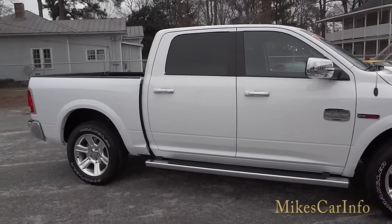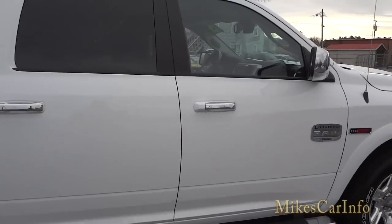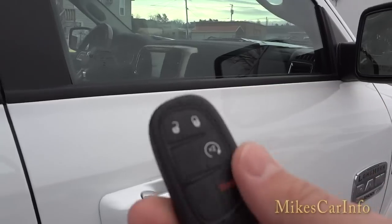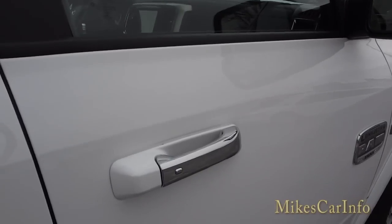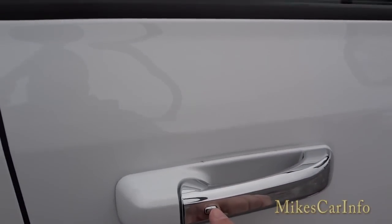It has the side steps already installed. It does have a proximity key, so I'm going to put the key in my pocket — it has to be locked in order for the remote start to work. Since it's a proximity key, I just put it in my pocket and touch the handle and it automatically opens up. To re-lock it, I just push this button.